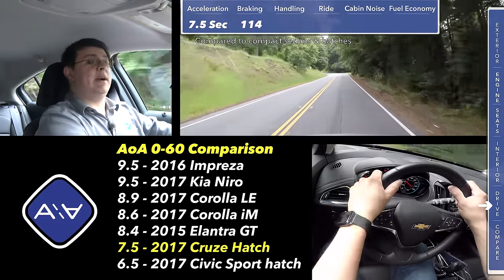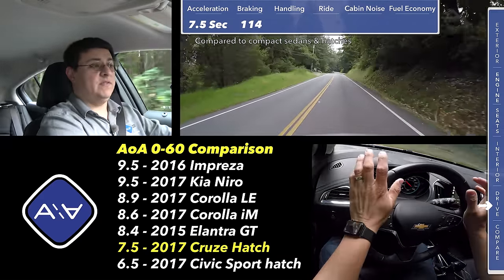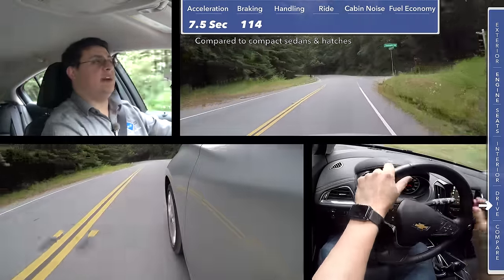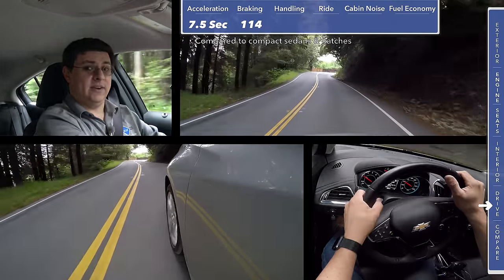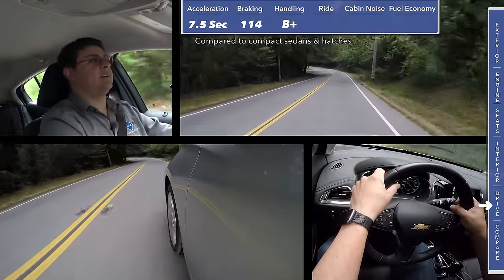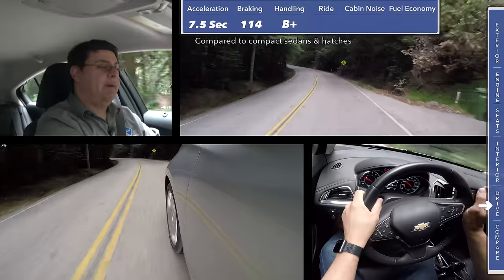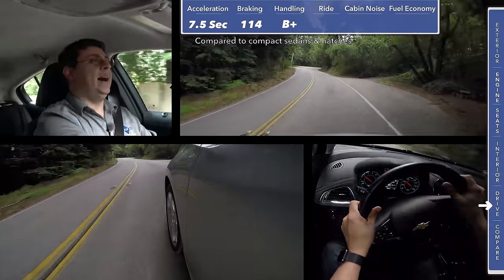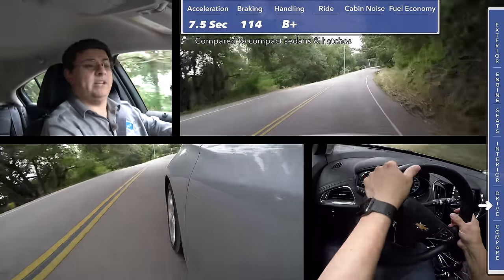In our braking tests we ran from 60 miles an hour back to zero in a very short 114 feet, which is very impressive for a vehicle in this segment — one of the shortest stopping distances for any compact sedan or compact hatchback. Interestingly, the stopping distance on this Cruze hatchback is very short even compared to the brand new Honda Civic Sport hatchback, which has wide, very grippy tires. When it comes to handling I'm going to give this a B+. This is obviously not a Ford Focus RS or even a Honda Civic Sport hatchback, but this does very well for itself. In terms of road holding numbers, this actually grips the road a little bit better than a Mazda 3 in any form, and road holding is also superior to most versions of the Ford Focus — not the high-performance ST or RS, just the regular run-of-the-mill hatchbacks.